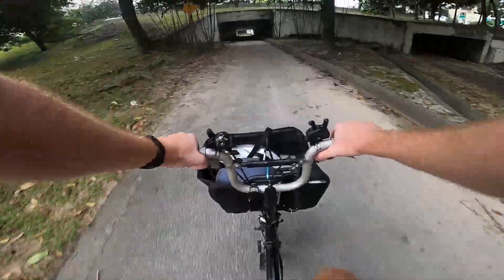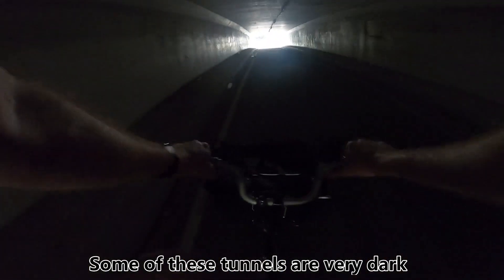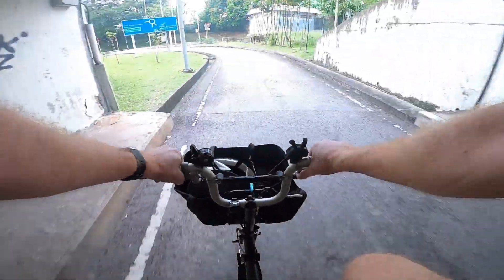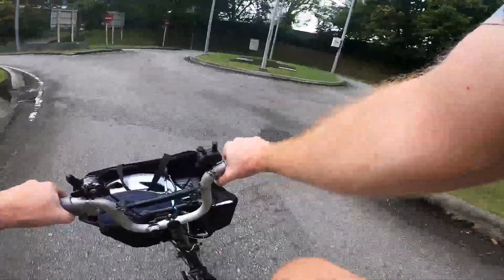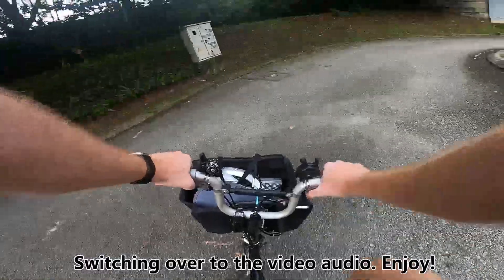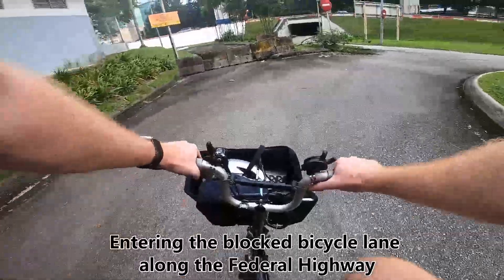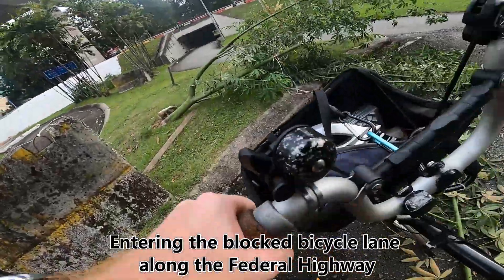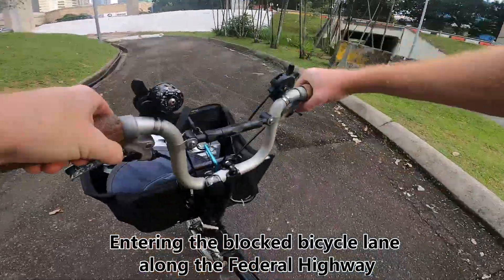There seems to finally be some progress. This link has been closed for about seven or eight years, but now it seems like work is actually ongoing and the bicycle lane is being reestablished. Very sadly, this motorbike lane — which is actually a cycling route along the Federal Highway — has been blocked off for many years.